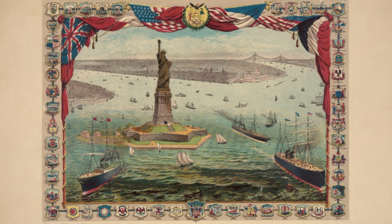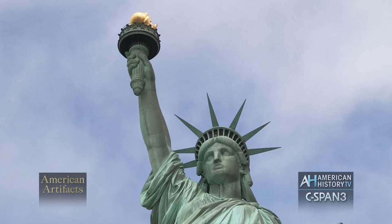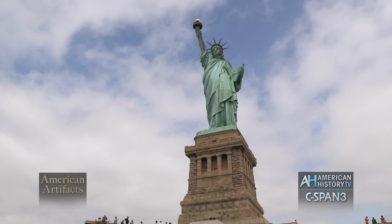For Auguste Bartholdi, it was his dream to become rich and famous. Unfortunately, neither of those things happened for him. But if he were alive today, I think he'd be very proud because although he is not famous, his work of art certainly is.